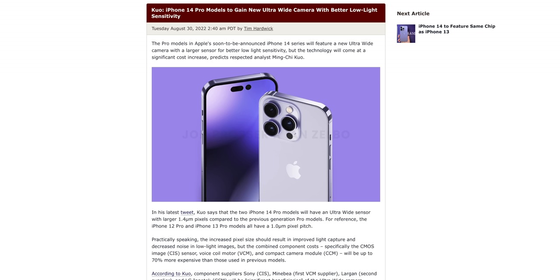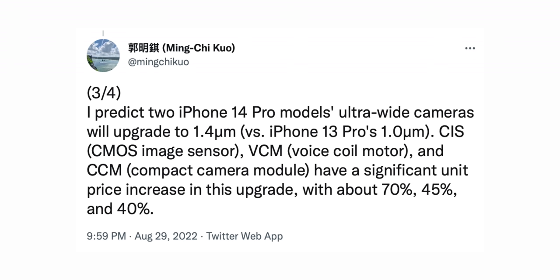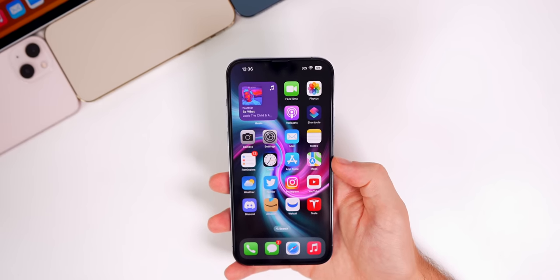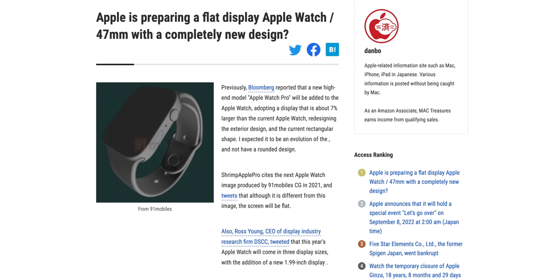We also have an update on the iPhone 14 Pro camera system via Ming-Chi Kuo. He reported it's going to feature a new ultra-wide camera with a larger sensor for better low-light capabilities, but the technology used will lead to a cost increase. He said the ultra-wide cameras will upgrade to 1.4 micrometers versus the iPhone 13 Pro's 1.0 micrometers, with a significant unit price increase of about 70%, 45%, and 40% — better cameras, higher costs.